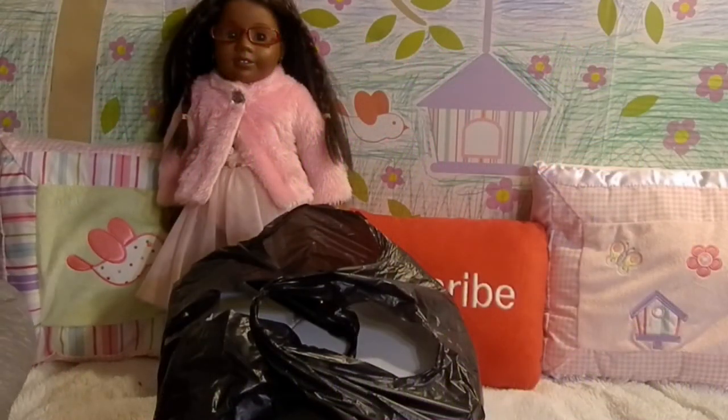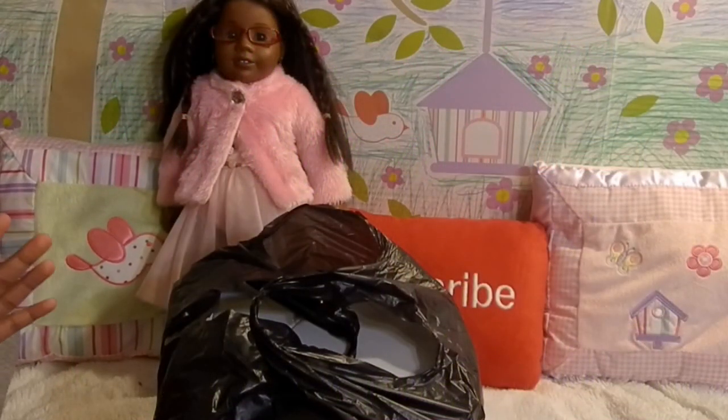Hello everyone and welcome back to my channel, another video in the life and day of me and my dolls. Today we are doing a consignment shop haul and I'm so excited. We've just been shopping and we got some ladies and I can't wait to open this.